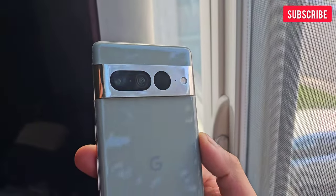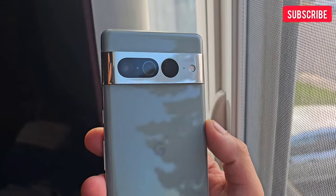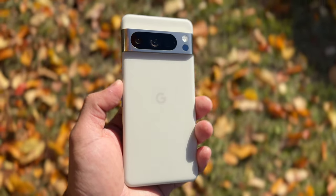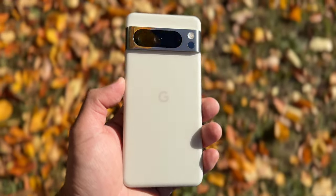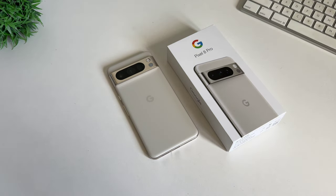Pixel 6 Pro and 7 Pro are really good phones, and they're extra special because of the price tag. They sat in between mid-range phones and flagship phones. But this year, Google introduces a lot of new features on the new Google Pixel 8 Pro, especially on the camera features on both hardware and software. But they also introduced a new price hike of $100. So with all the good features, is this phone worth it?